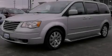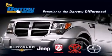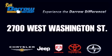This vehicle is sure to sell fast. Call and arrange your test drive today. Get the Darrow difference today, only at Russ Darrow Toyota Scion Chrysler Jeep Dodge West Bend. Russ Darrow!